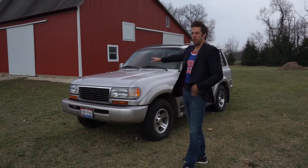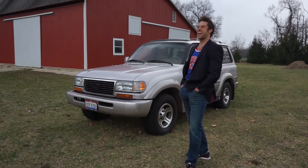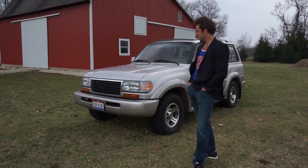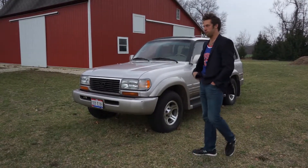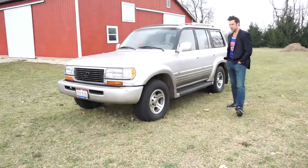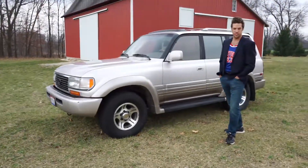This is the 1FZ-FE engine code, 4.5 liter inline 6, 1997 40th year anniversary Toyota Land Cruiser in the lovely Lexus trim package — an LX450 with solid front and rear axles, fully locking front and rear differentials, and all-wheel vented disc brakes.